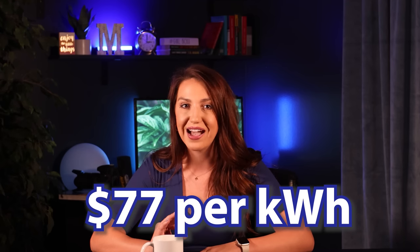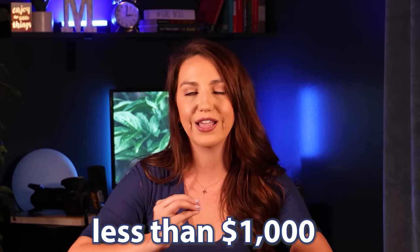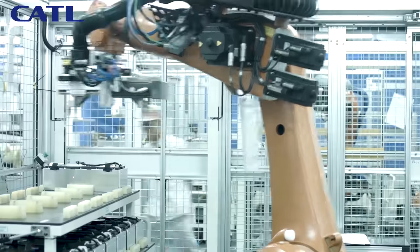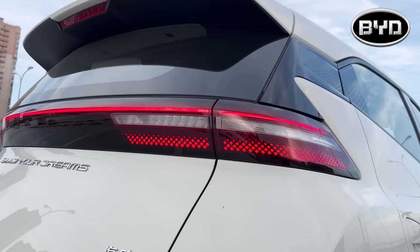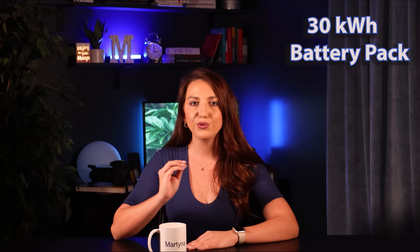CATL says they will hit mass production of those batteries in Q4 of this year — right now. They also said those batteries will cost around $77 per kilowatt-hour, and as volume increases, the cost is expected to go down to $40 per kilowatt-hour. Compare that to over $150 for lithium-ion batteries per kilowatt-hour — we're talking half or one-third of that price. Imagine buying a backup battery for your own home for less than $1,000. BYD also said they will start mass production this year for a sodium-ion battery pack for electric cars. Their new BYD Seagull, with a price tag of $11,300, will have a 30-kilowatt-hour battery pack using sodium-ion battery chemistry.